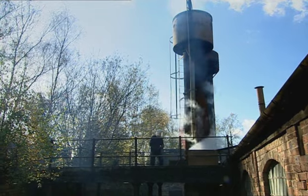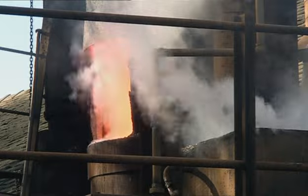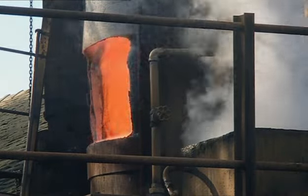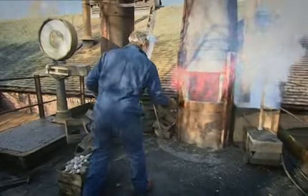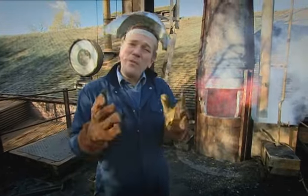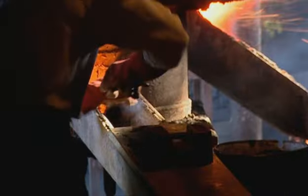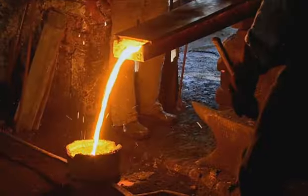Just up the valley from Darby's old furnace, they are still using coke to produce iron for casting. This furnace is a rare survivor from the 19th century. The furnace is different but the principle is the same: get it hot, get it charged, and the molten metal runs off at the bottom.